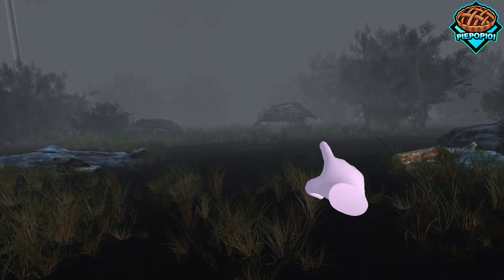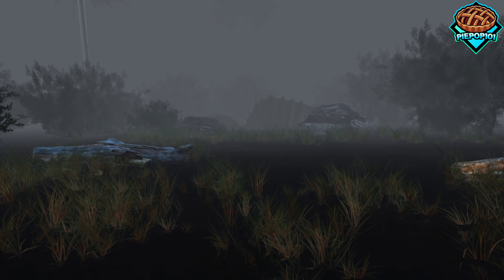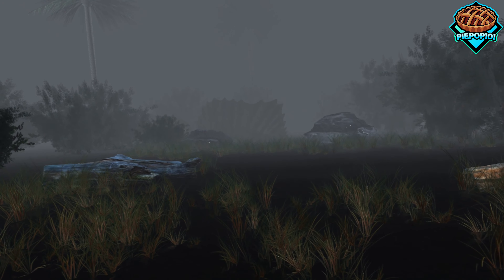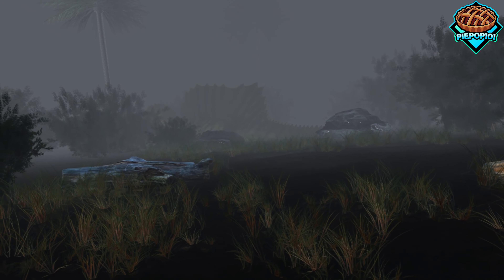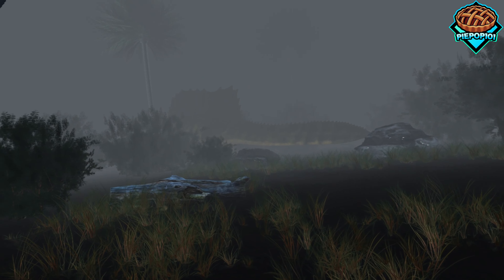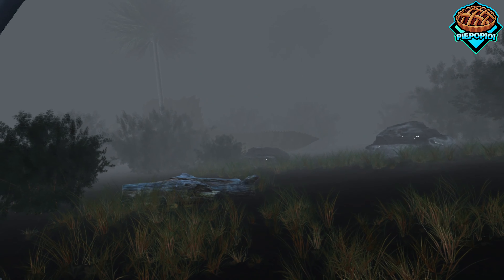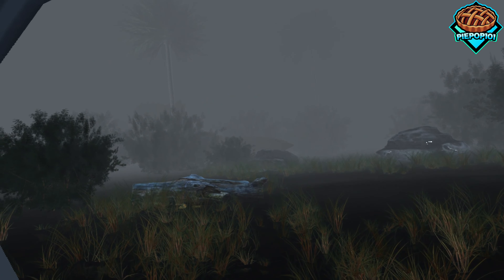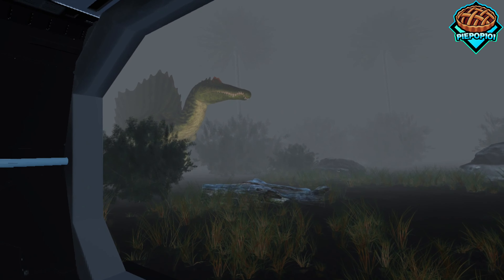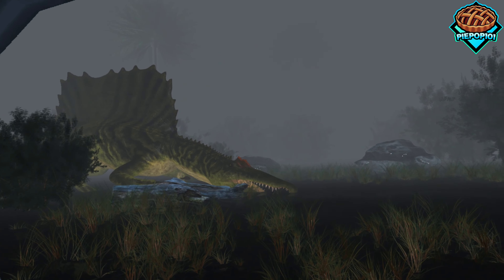And the coolest attraction yet, in my opinion, the Spinosaurus. So we actually get to see it swimming and moving around up top. And then it comes right in front of us and drinks some water.